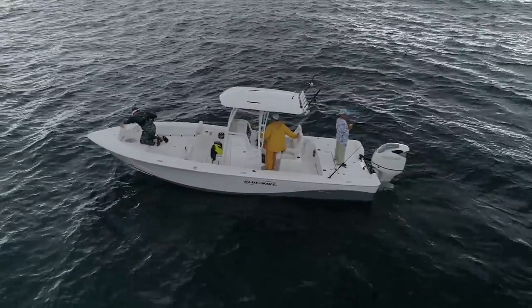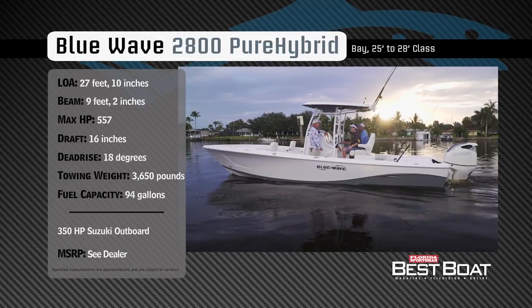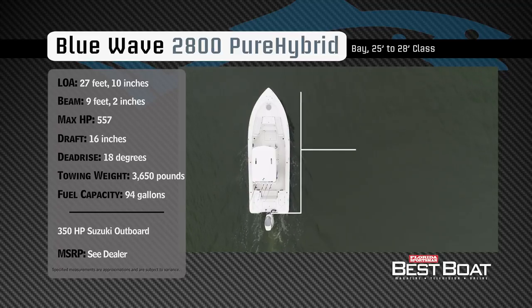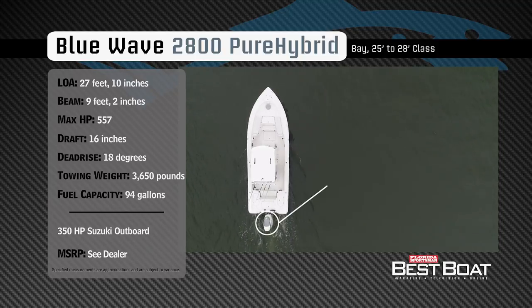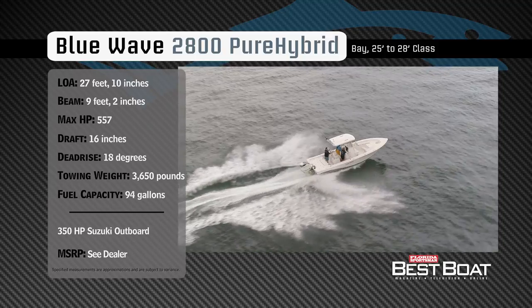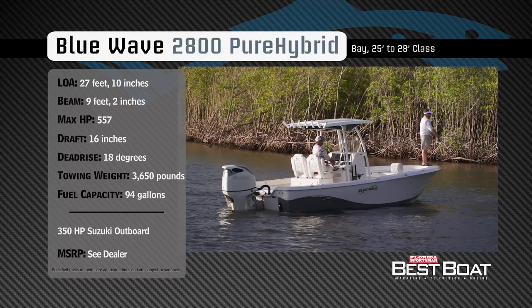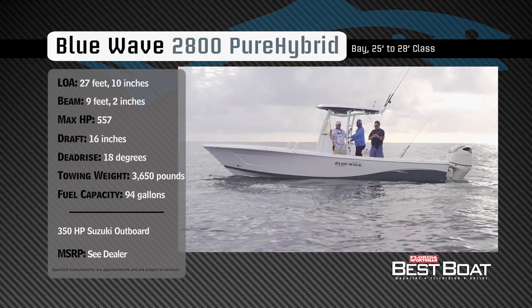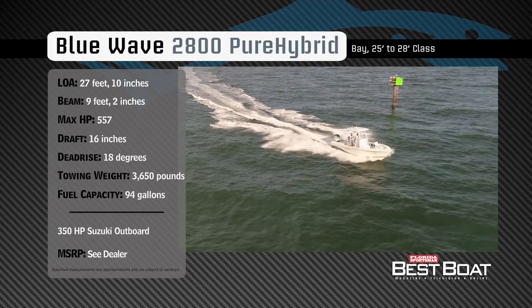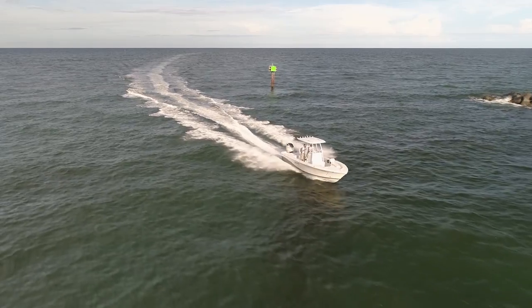Now let's check out the Blue Wave 2800 Pure Hybrid. Representing the 25 to 28-foot class in the bay boat category, the 2800 Pure Hybrid has an overall length of 27 feet 10 inches, a beam of 9 feet 2 inches, and a max horsepower rating of 557. Designed to handle offshore chop comfortably and easily drift a mangrove shoreline, she has a draft of 16 inches, a dead rise of 18 degrees, a dry weight of 3,650 pounds, and a fuel capacity of 94 gallons.